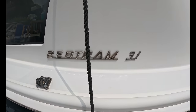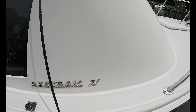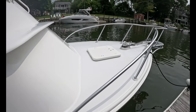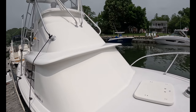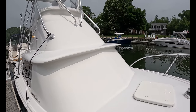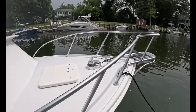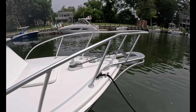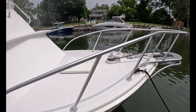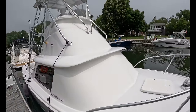All right, here we go, guys, and I am pointing right at the sign, the logo of the boat, a Bertram 31. This is a 1973 model, one of the most iconic boats of all time, a C. Raymond Hunt design. For those of you that don't know who C. Raymond Hunt is, he is literally in the top echelon of boat architects of all time. This was a revolutionary boat when it came out in the early 60s. We're looking at a flybridge model.